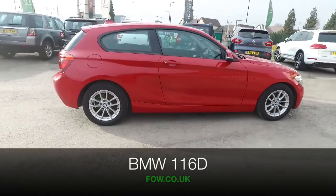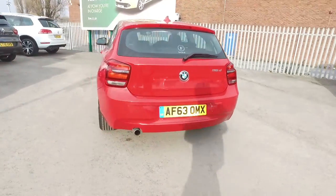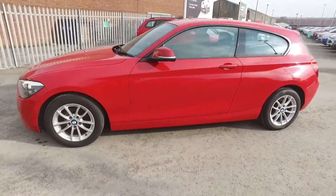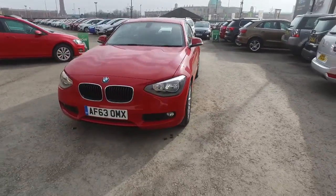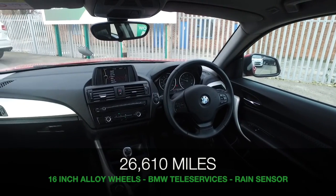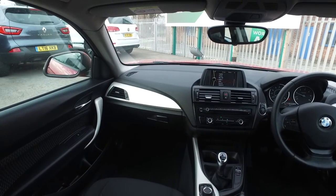Here we have a car that ticks all the right boxes — it looks good, fantastic build quality, great alloys, but also it's going to cost buttons to run. It has a 1.6 diesel engine, and although it's quick off the mark, about 74 mpg combined is on offer. Of course it's a BMW, so you know it's beautifully built, easy to get in and out of, with a lovely cabin with cloth seats.